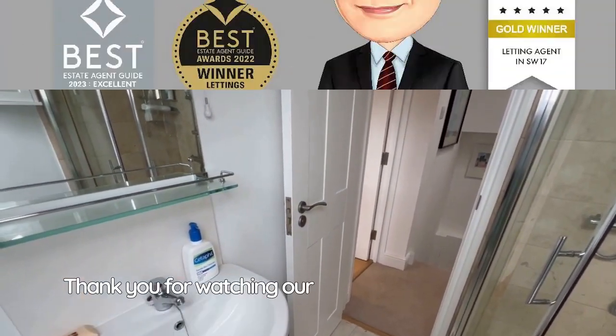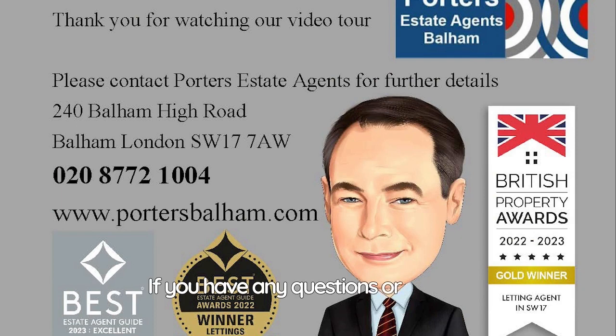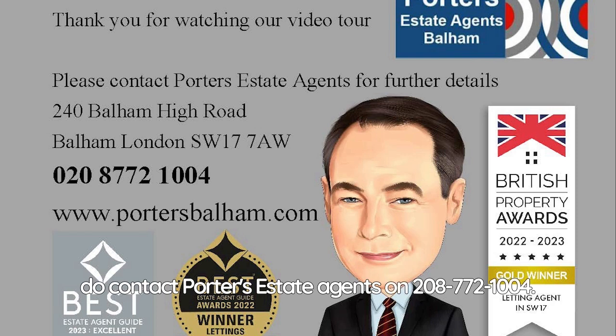Thank you for watching our video tour of Eardley Road. If you have any questions or indeed would like to arrange a viewing, please do contact Porter's Estate Agents on 020 8772 1004. Thank you.